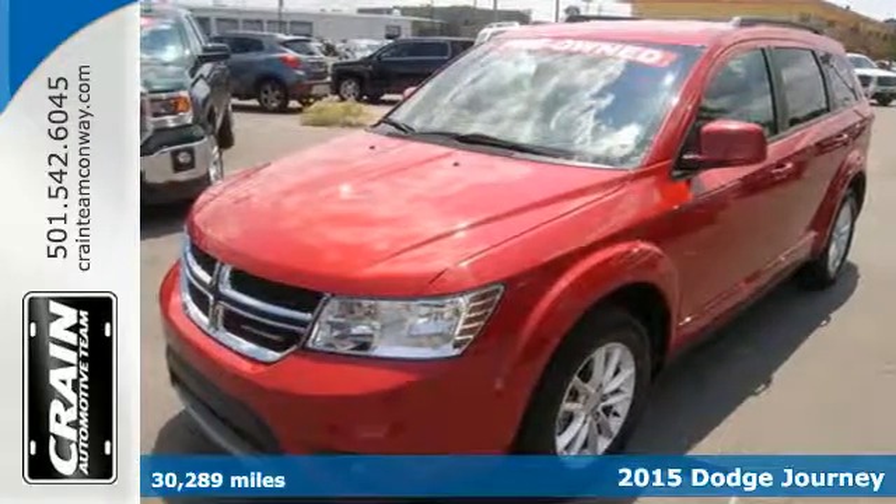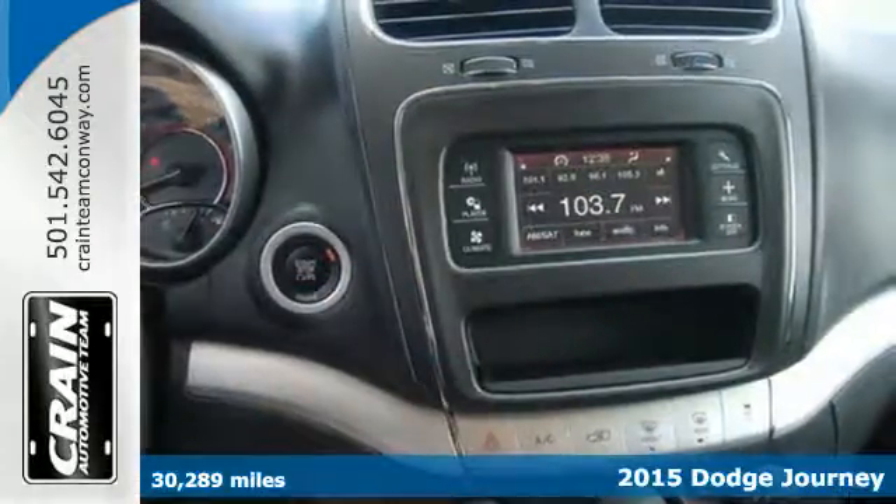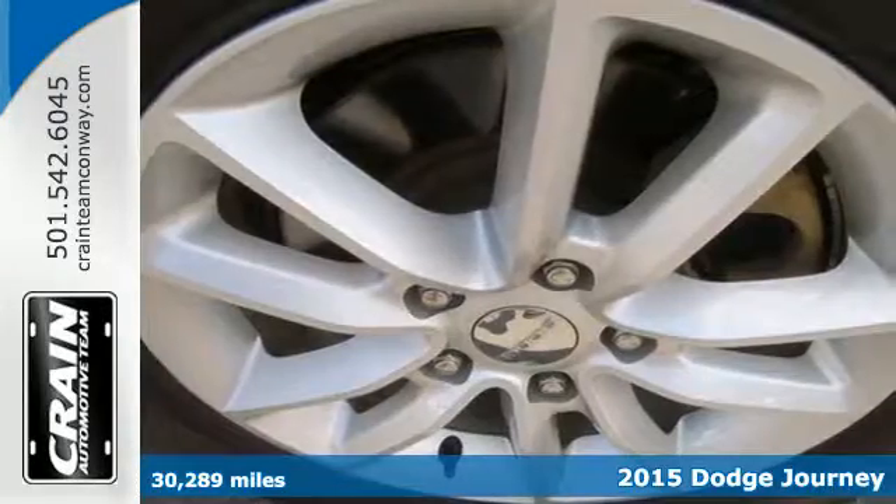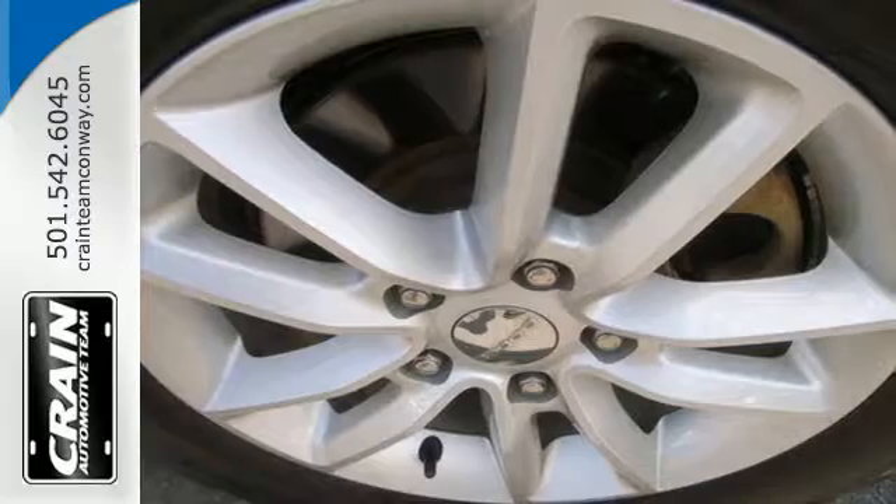Here's a 2015 Dodge Journey. Take command of every trip with an impressive amount of cargo space and convenient in-floor storage. It's the versatile mid-size crossover you've been searching for.